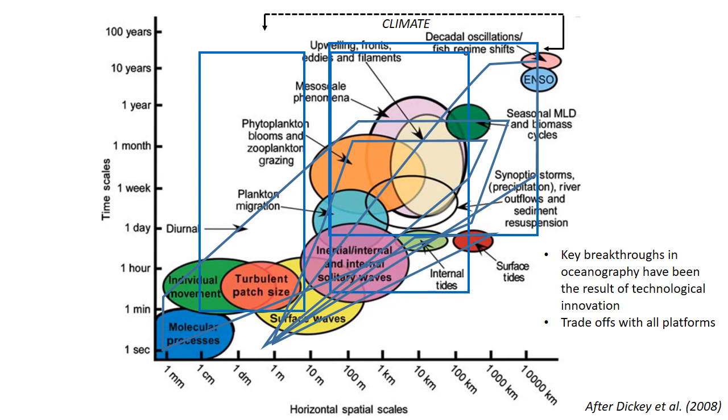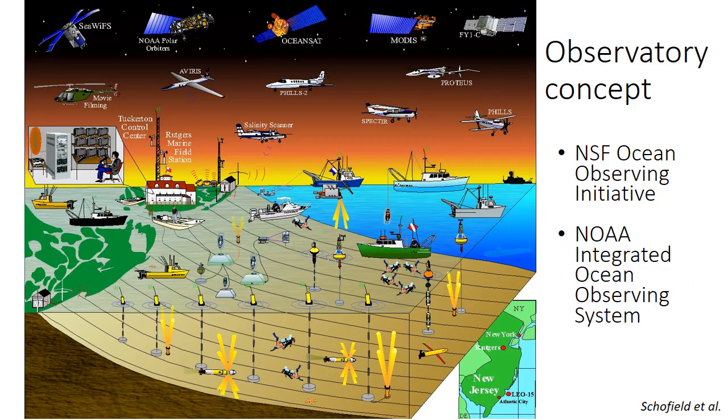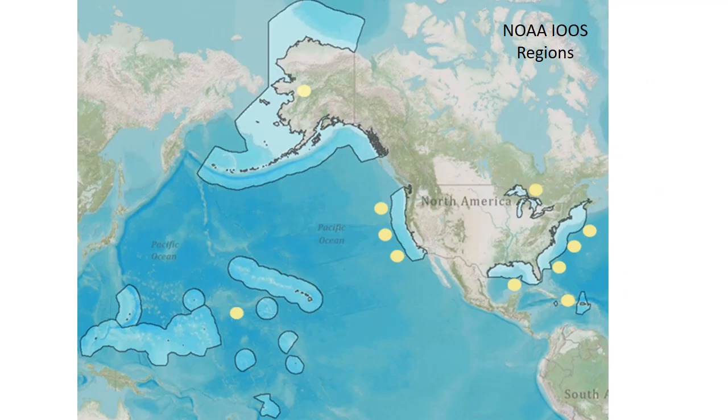The key breakthroughs in oceanography have been the result of technological innovation — these various platforms and the sensing technologies on them. With all the platforms there are trade-offs: size, weight, cost of operation, and power. Cost is a big factor, which is why things like AUVs have become so popular relative to research vessels. We've developed observatories around the United States. The two big federal observatories are the National Science Foundation Ocean Observing Initiative (OOI) and the NOAA Integrated Ocean Observing System (IOOS). There are 11 different IOOS observatories around the United States and in the Pacific.